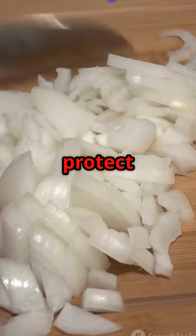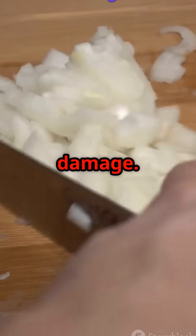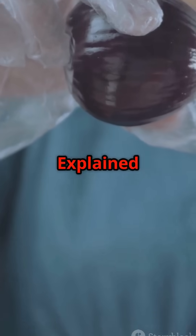Onions developed chemical warfare to protect themselves, and we're just collateral damage. Follow Everyday Science Explained for more Kitchen Chemistry Mysteries Solved.